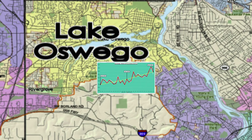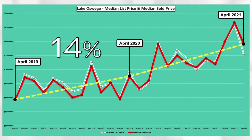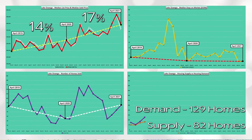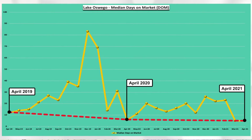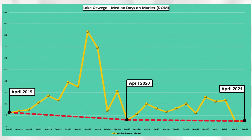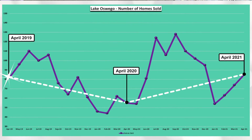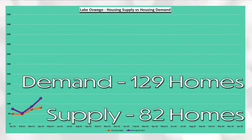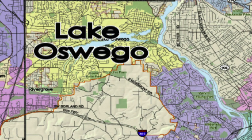Lake Oswego's median sold price increased 14% between April 2019 and April 2020 and 17% between April 2020 and April 2021. As per the red line, April days on market has decreased from a high of 12 days in April 2019 to the current low of five days in April 2021. You can see via the white line that there was a dip in homes sold between April 2019 and April 2020 that has since rebounded within the last year. And lastly, Lake Oswego has a demand of 129 homes and a supply of 82 homes, which equals 0.64 months of housing inventory. Definite need for some more inventory in Lake Oswego.